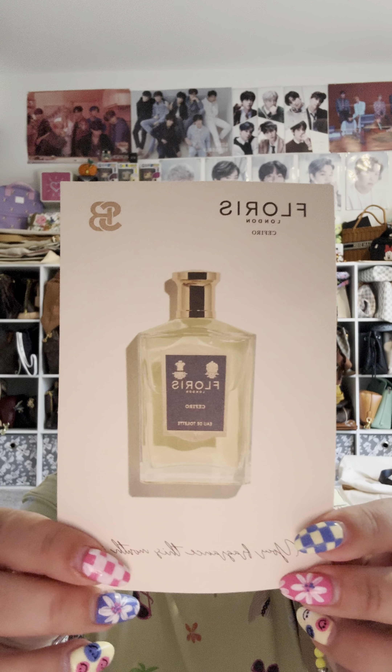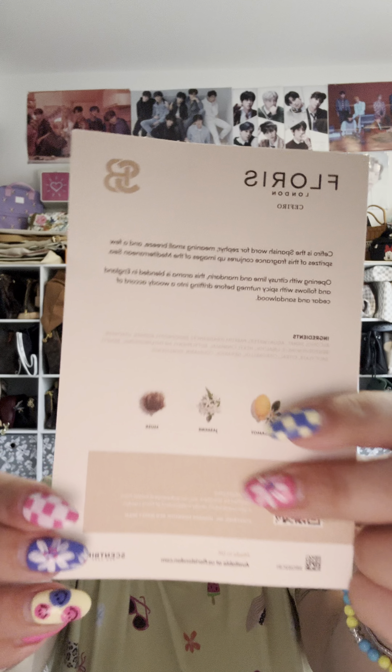The next one I tried is something called Florist from London — it's called Zephyro. It says Zephyro is the Spanish word for zephyr, meaning small breeze, and a few spritzes conjures up images of the Mediterranean Sea. Opening with citrusy lime and mandarin, this aroma is blended in England and follows with spicy nutmeg before drifting into a woody accord of cedar and sandalwood.